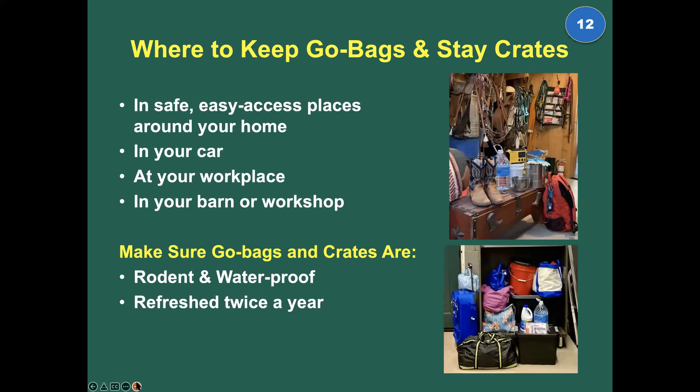Where to keep your go bags and stay crates? Keep them wherever you might need them — you can't have just one. You might need to go back to your desk at work, or need it at a relative's house. When you travel, you usually have everything with you. At home, make sure they're in a place you can get to them quickly, you can find them, and they're safe and accessible.